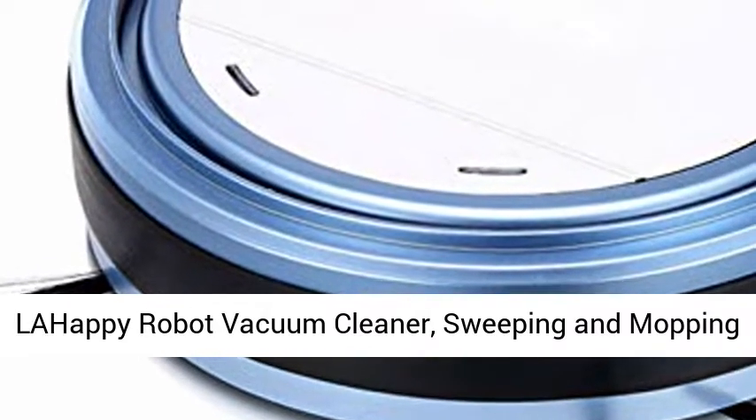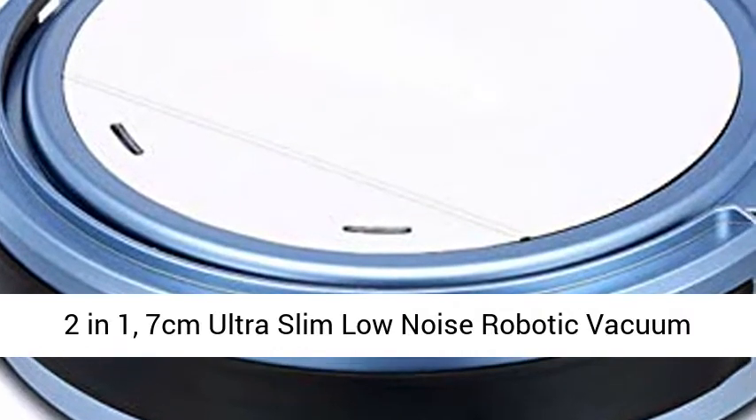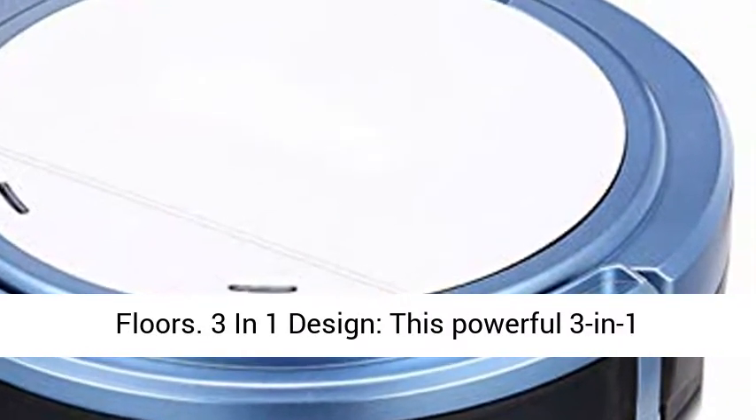LAHappy Robot Vacuum Cleaner, Sweeping and Mopping 2-in-1, 7cm Ultra Slim Low Noise Robotic Vacuum Cleaner, Auto Sweeper for Pet Hair and Hard Floors.